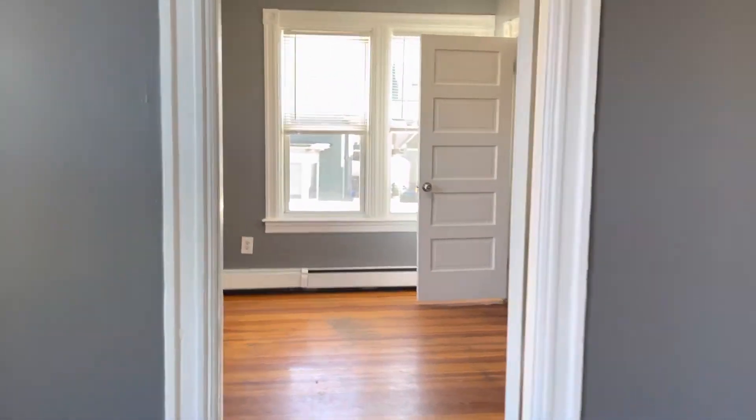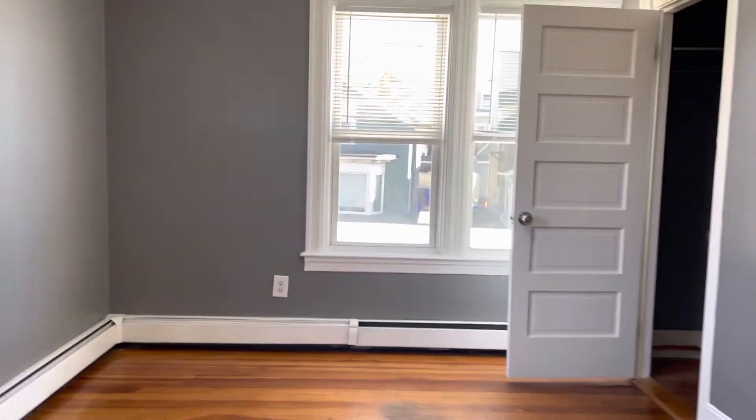To apply for 90-92 Lawnsdale Avenue, fourth floor in Pawtucket, click that apply now button at the bottom of the screen. Each adult will need to fill out the application. This is Frank from Blackstone Property Management. Thank you and have a great day.